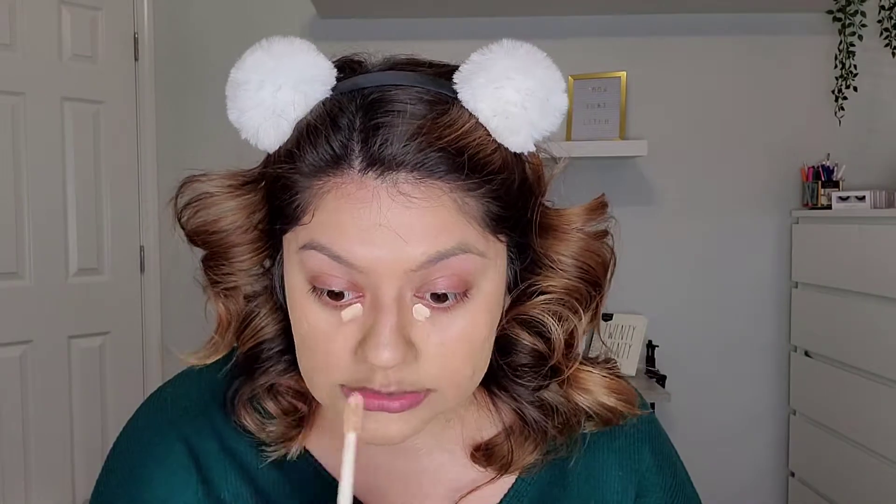For concealer I'm going to use my Tarte Shape Tape — just a little bit just to brighten all over my face, and then with the sponge kind of blend it out.